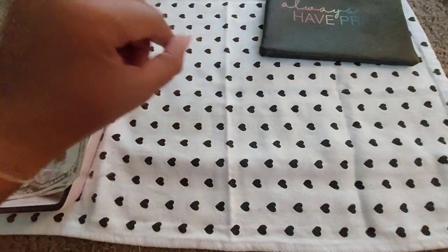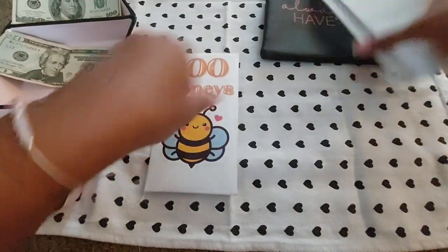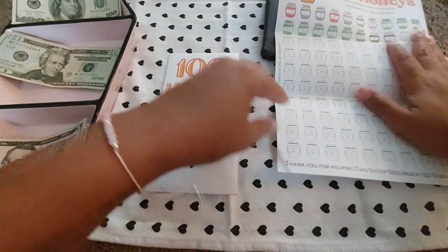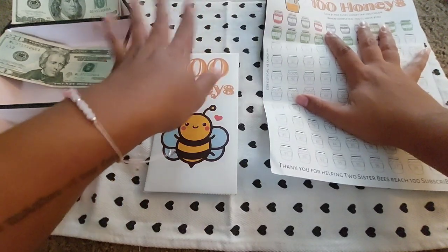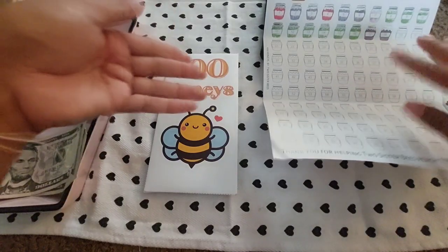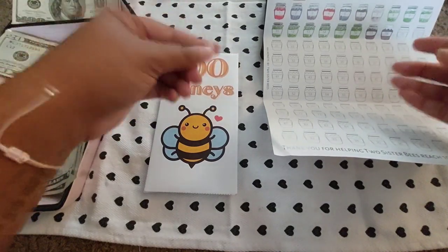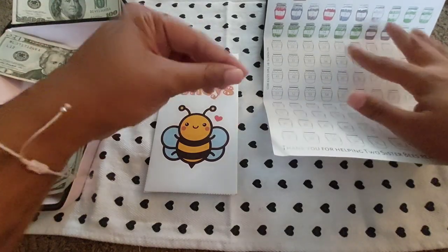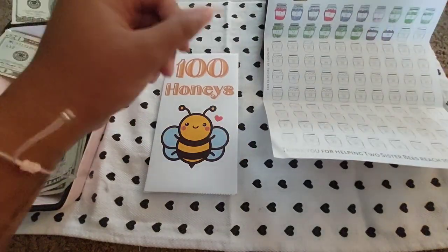This is my savings challenge — the 100 Honeys from Two Sister Bees here on YouTube. They are fantastic, go check them out. Currently we have 18. This is a perfect beginner's savings challenge. I have a love-hate relationship with savings challenges because I'm below the poverty line, so if I have money I want to put it towards something, but I also have to discipline myself to keep it for a rainy day.